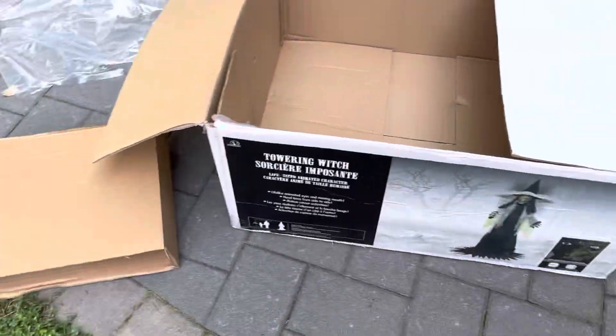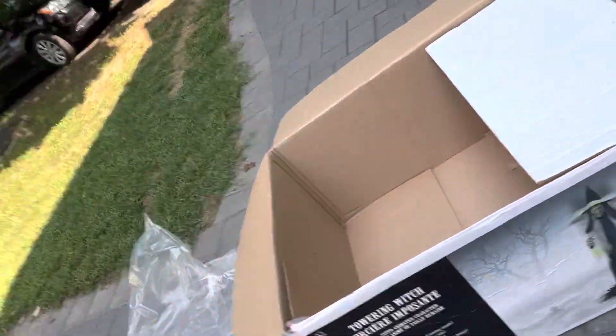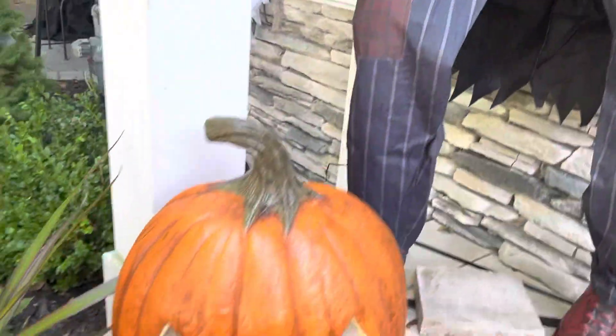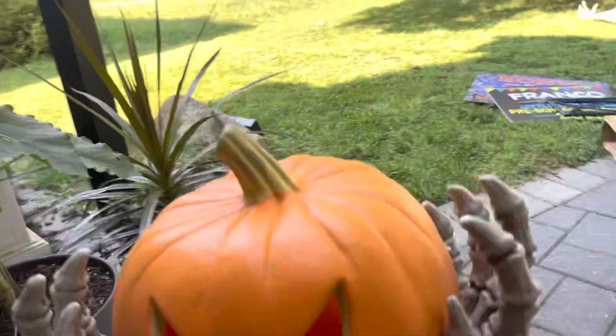Hey guys, we're here setting up the creepy tower, or the tower witch, from Halloween City last year. I'll show you what we have so far — here's Terry. We have our pumpkin here, and we're gonna move this guy somewhere.